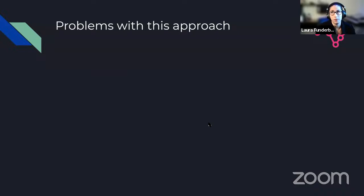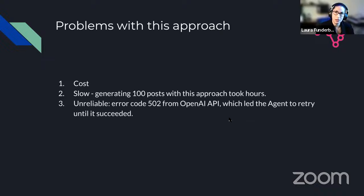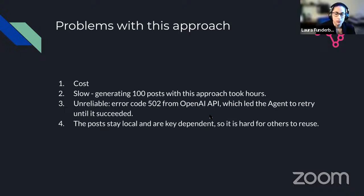A couple of problems with this approach: cost — when using private services, you have to pay every time you make an API call. I also noticed that summarizing and transforming content sometimes took quite a bit of time, and I would occasionally get a 502 error because the OpenAI API was overloaded, causing the agent to retry until it succeeded. And finally, if I wanted someone else to use this code without going through the private approach, I needed another option. So the next approach I tried was fine-tuning an open source LLM.